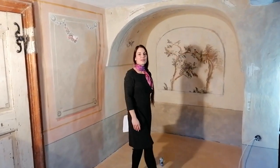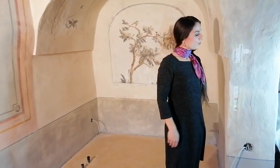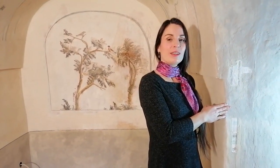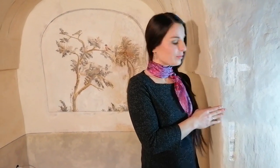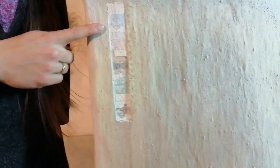We are in the middle of the restoration process in this room on the first floor. As we examined the wall, we found a rich decoration history which can be read by the different layers of wall paint. They are following one another like the steps of a staircase.